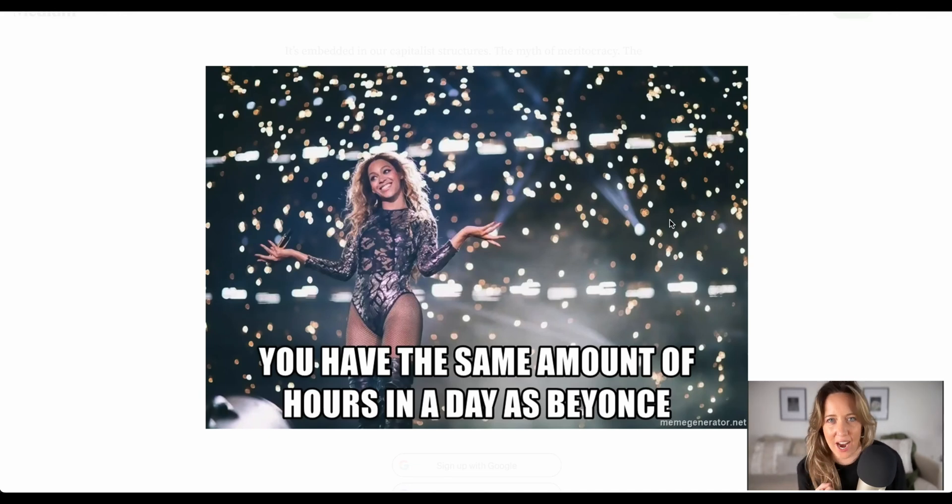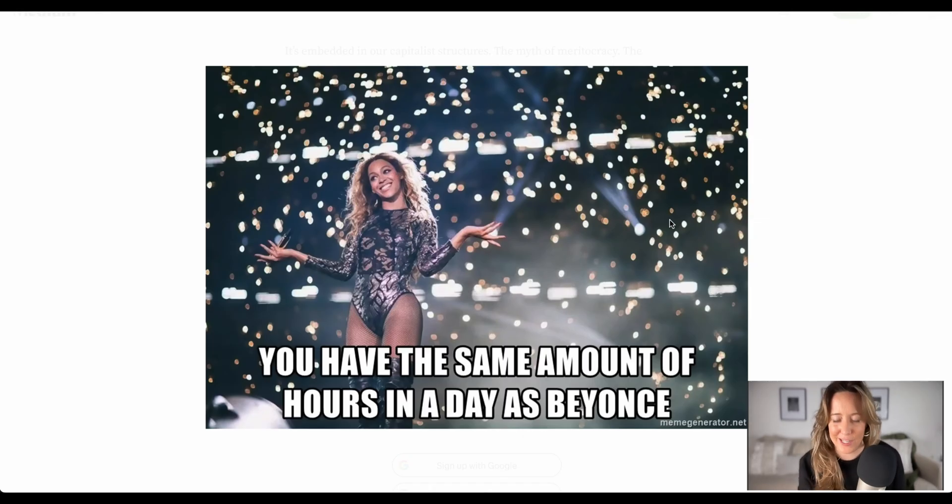See this quote? This quote is a lie. Beyoncé has a team of people that helps her get through 24 hours of the day. But stick with this video because I'm going to show you a tool called Taja, which will also make you be as productive as Beyoncé.